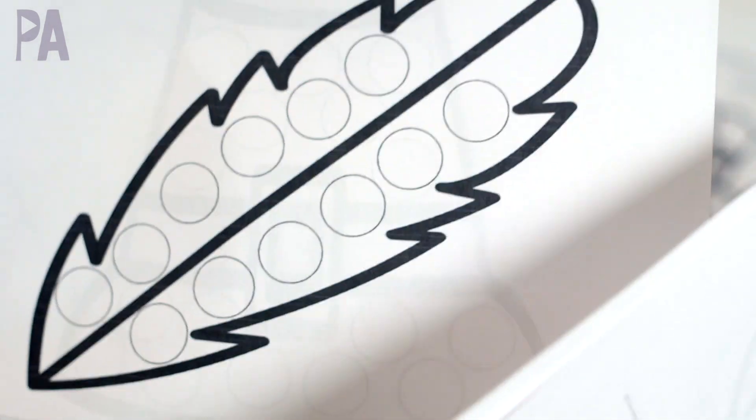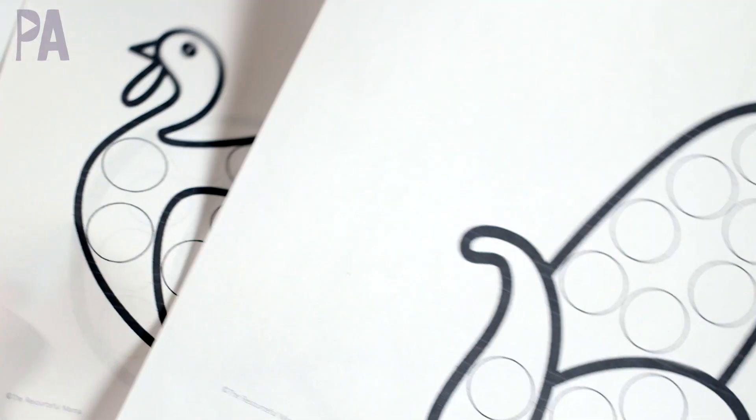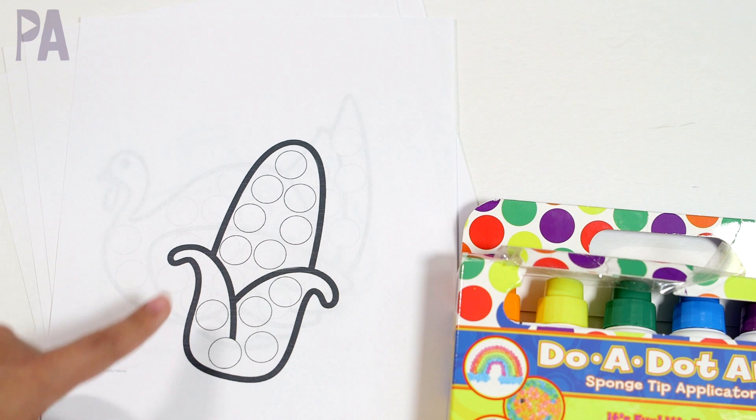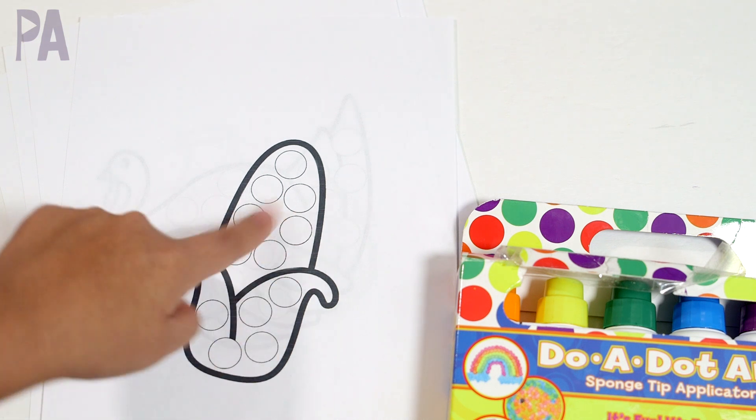If you don't have dot-to-dot markers, you can also use those little fuzzy pom poms and do one-to-one correspondence where they place a pom pom on each little circle. Or maybe you have some stickers — they can put a sticker on every single one of the dots.